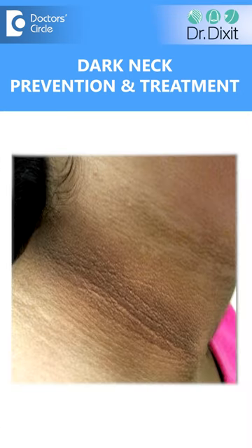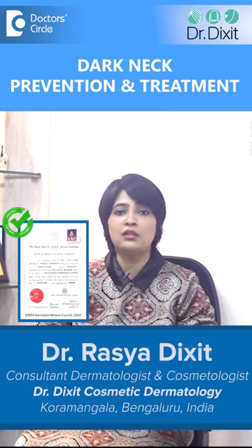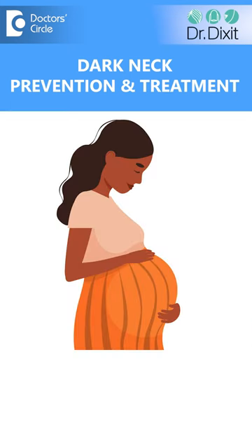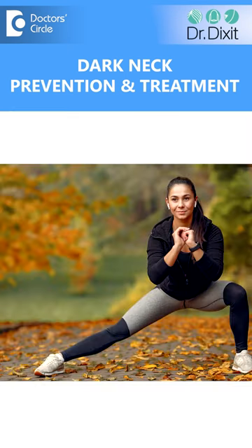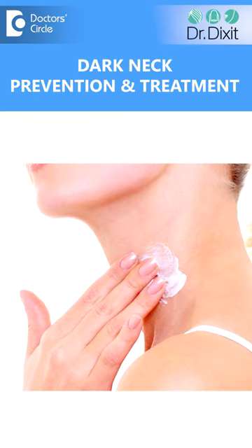People have experienced darkening of the neck area — usually we call this acanthosis nigricans. This is associated with weight gain, pregnancy, or during teenage years. When you notice the pigmentation on the neck, please pay attention to your diet and exercise. Increase exercise and reduce the amount of junk food. Use your sunscreen regularly.